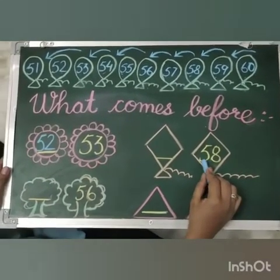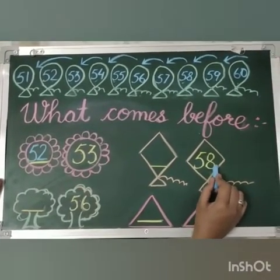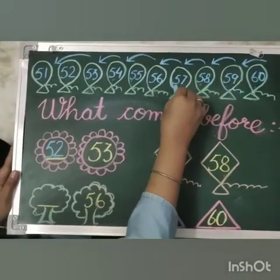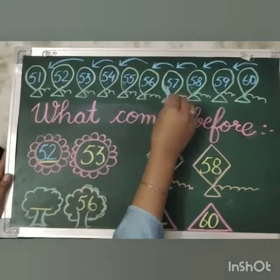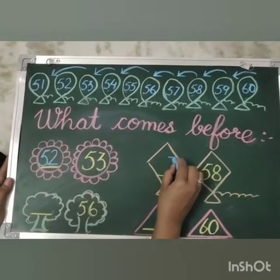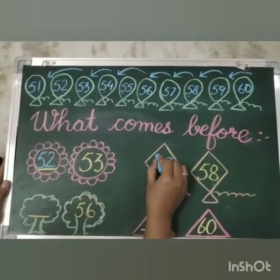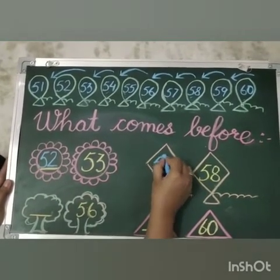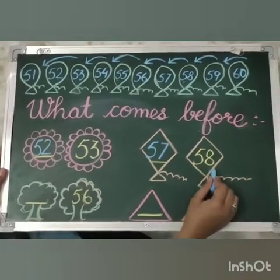Our next number is 58. What comes before 58? That is 57. Now what comes before 8? That is 7. 5 will remain the same. So 57 comes before 58.